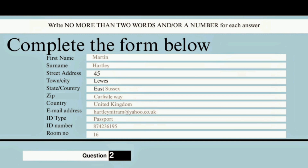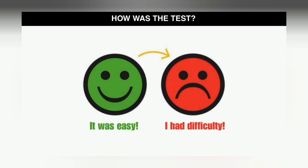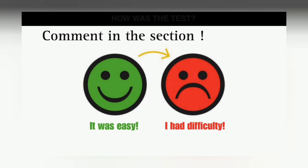Practice is key to improving your skills in all four sections of the English exam. By practicing regularly, you become familiar with the format and types of questions, improve your time management skills, and gain confidence in your abilities.